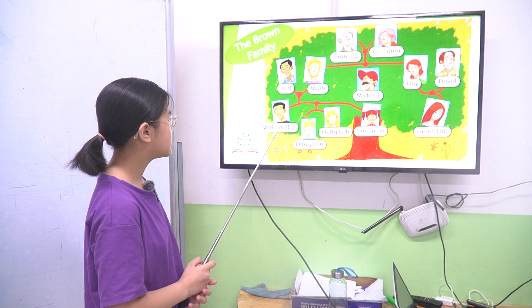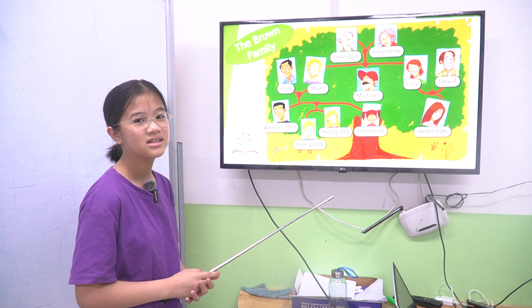Who are they? They are William, Harry, Holly, Emma, Helen.